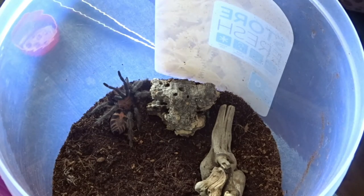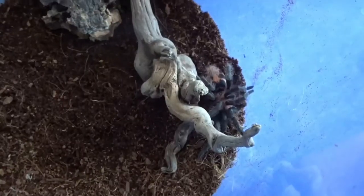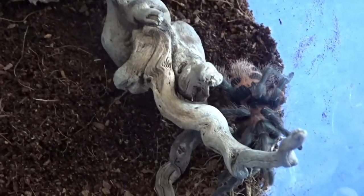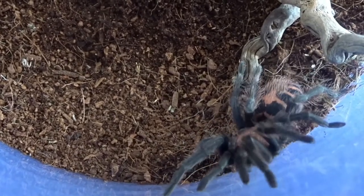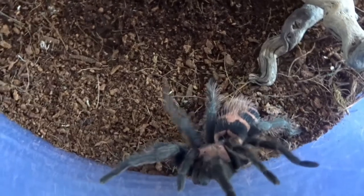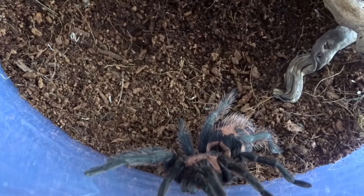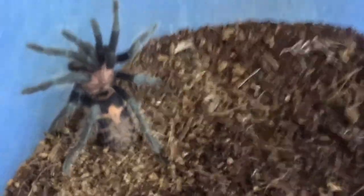I'm not sure if it's male or female, and I don't think Scott wrote it on the tub — I'll have to ask him if he knows. It's so pretty. Please don't come up the side! The colors are just fantastic.